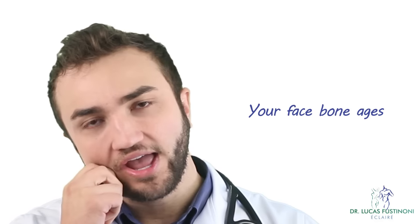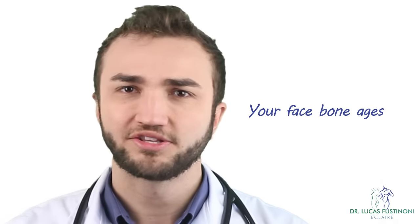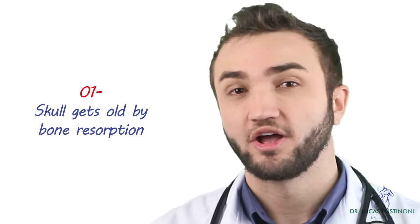The aging process starts in the skull. A lot of people think just the skin ages and we lose volume, but that's not true. The aging process starts in the skull, and after that comes fat reabsorption, and last is the skin that has the aging process. So it's a combination of these 3 problems that we're going to talk about today. The first problem is the skull reabsorption.